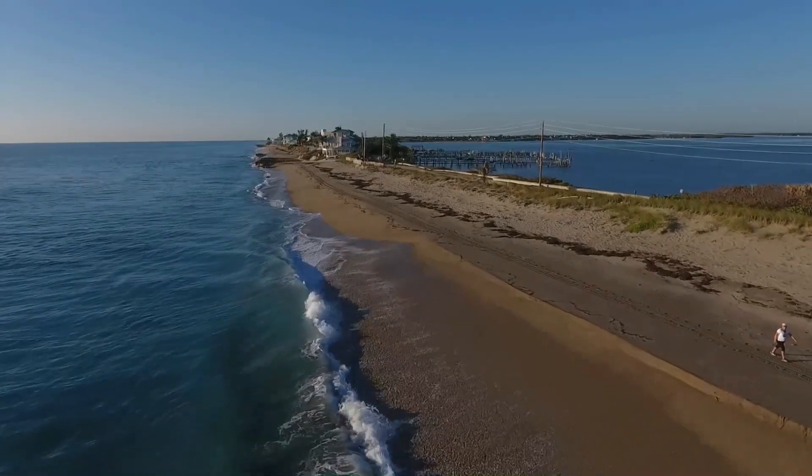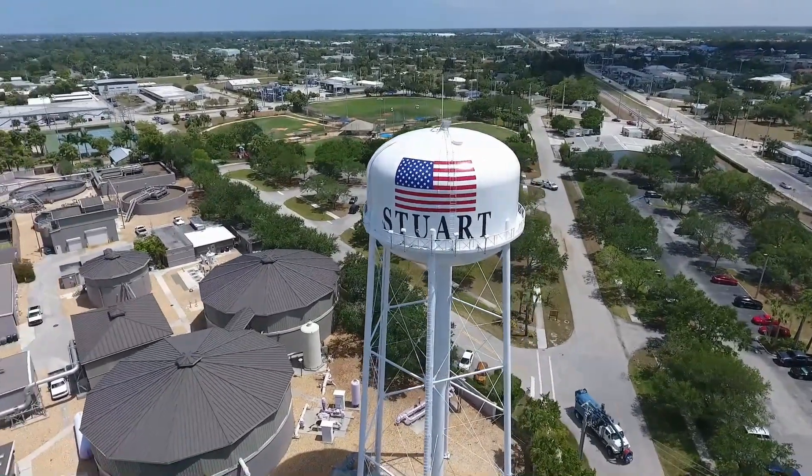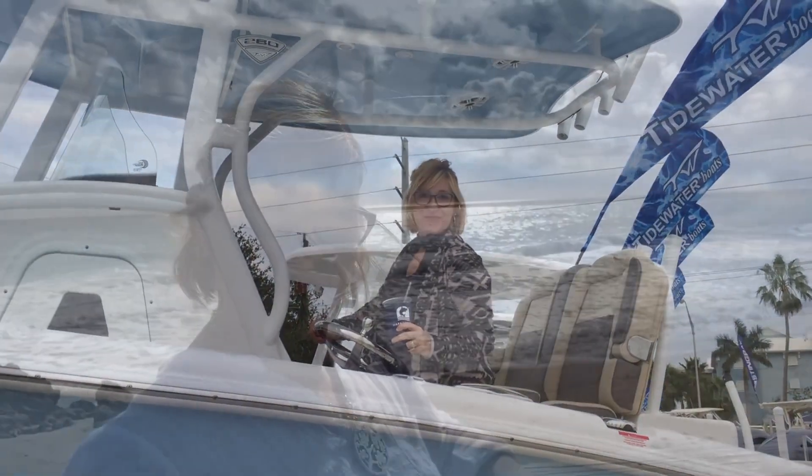Hey, looking for something fun to do here in the Treasure Coast? I'm going to give you the insider's peek — the down and dirty about Jensen Beach. Stick around. Welcome to 772 Living with Lisa, where you can learn all about Florida's Treasure Coast, local neighborhoods, and real estate tips. I'm Lisa Ammons, local resident and real estate professional.